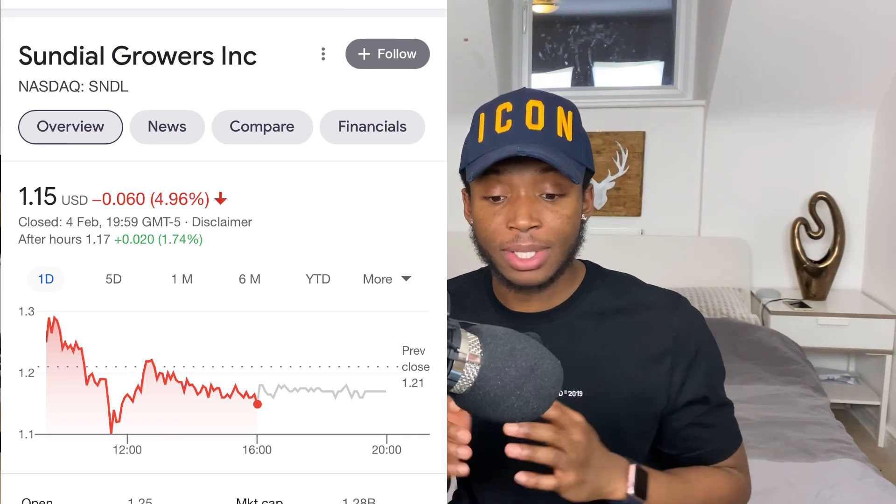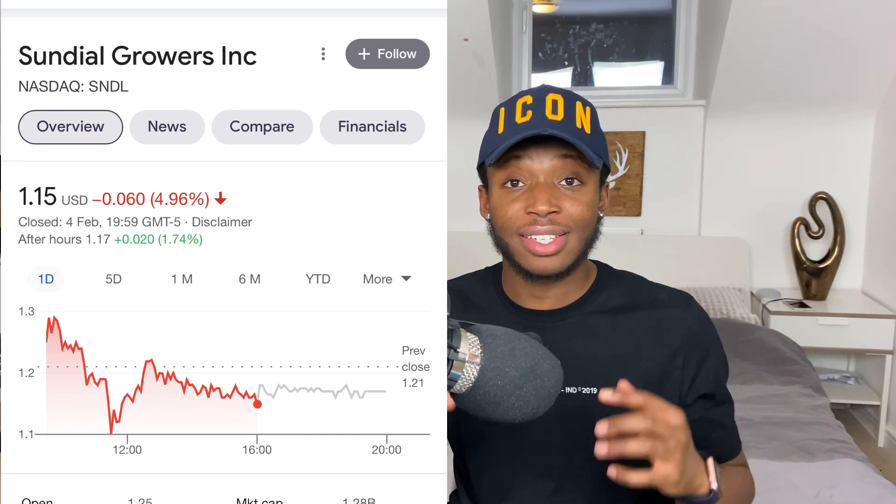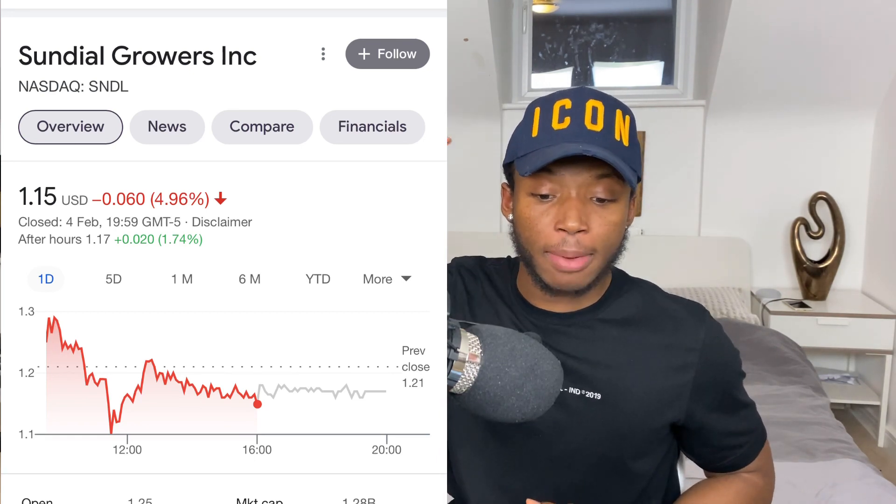On the day it's actually down five percent after the company announced a new stock offering. However, I don't believe that this is something to worry about and I still see the stock going to two dollars and above.